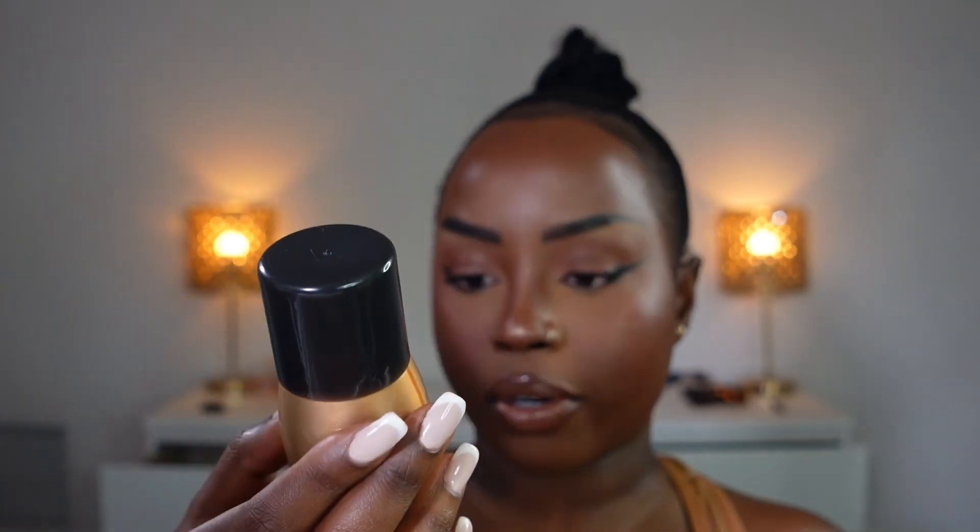Morphe Continuous Prep and Set Mist. Now this is the finished look — I love how this look came out. The glow underneath my makeup shines through, and I love the bronzy look with the bronzy color on my eyelids and the bronze cheeks — she's giving snatched! That is it for now, I hope you enjoyed the video. If you liked what I did here, go ahead and give it a thumbs up, don't forget to share and subscribe, and I'll see you in the next video. Ciao!